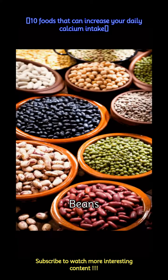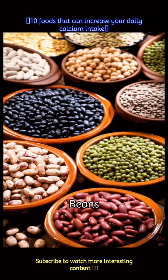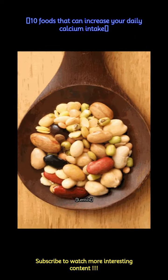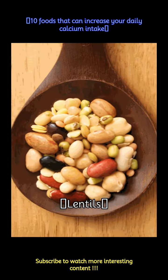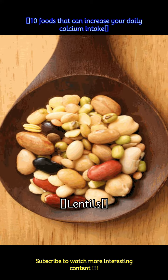Beans are rich in calcium. 1 cup of cooked white beans provides approximately 160 mg of calcium. Lentils are a good source of plant-based protein and also contain calcium — 1 cup of cooked lentils contributes around 38 mg of calcium.